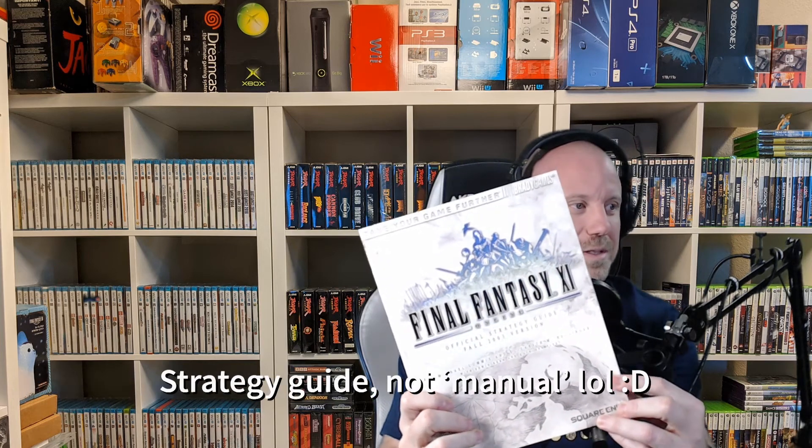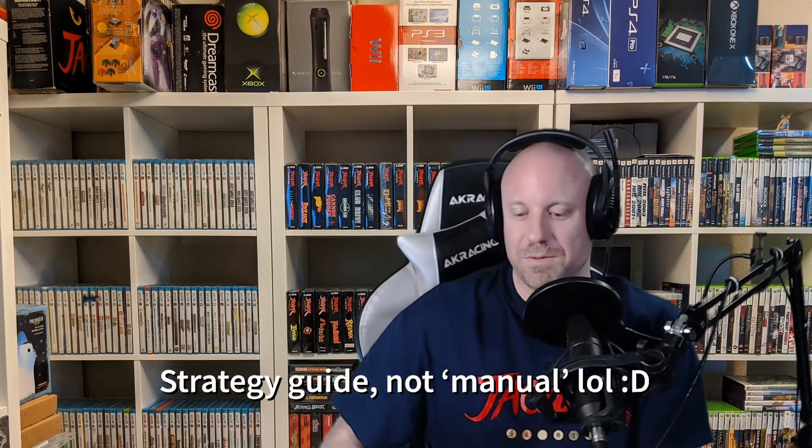So I'm getting there, trying to get betas for different platforms. And then just a kind of random pickup — I got the Final Fantasy XI manual, the 2003 version, the Fall 2003 version. There are so many Final Fantasy XI books, manuals, and guides online, so I'm going to be busy buying those.